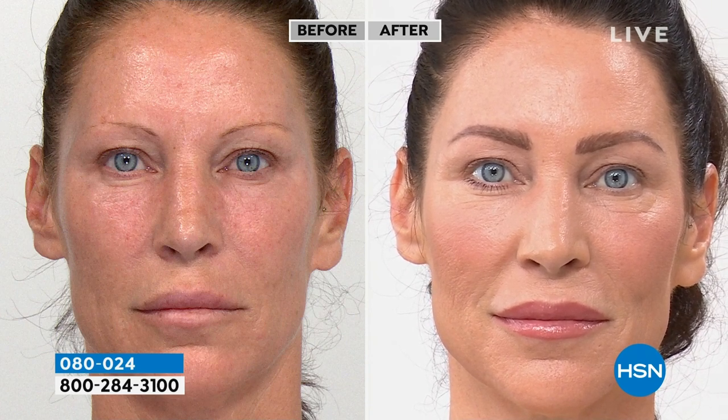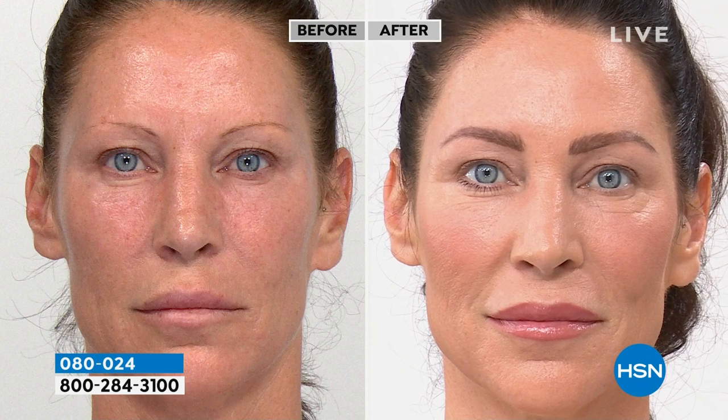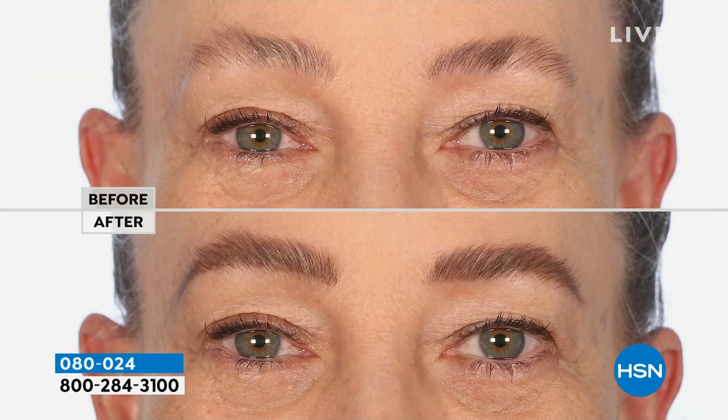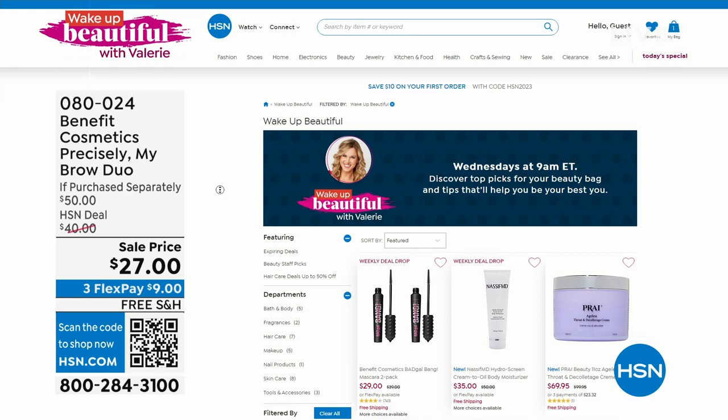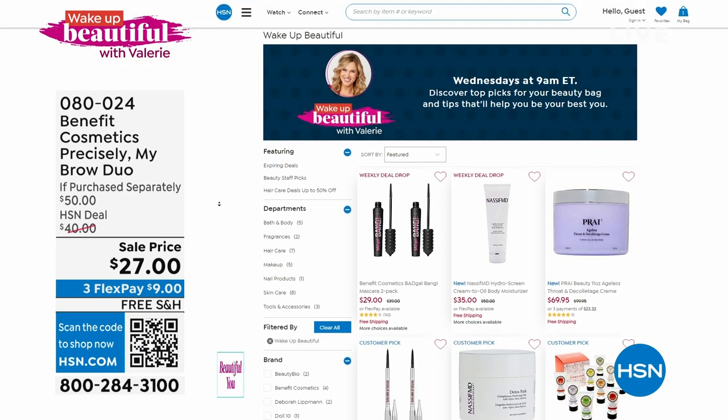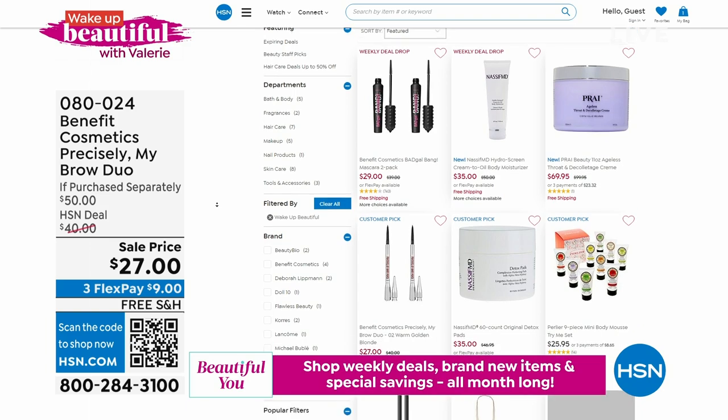This is eight months' worth of lifted, sculpted eyes. Look at the hair-like strokes, the individual hairs — I'm seeing lifted eyes, less puffiness, less hoodedness. It's like an instant eye lift. Last call in shade two and shade three. If you want the cool gray, it's available. The price expires today — get this customer pick, you will not be disappointed. It's the number one bestselling brow product for Benefit Cosmetics. Item number 080024, free shipping and handling.